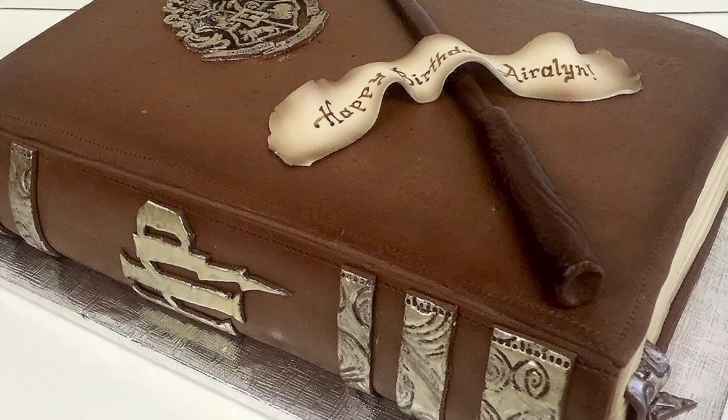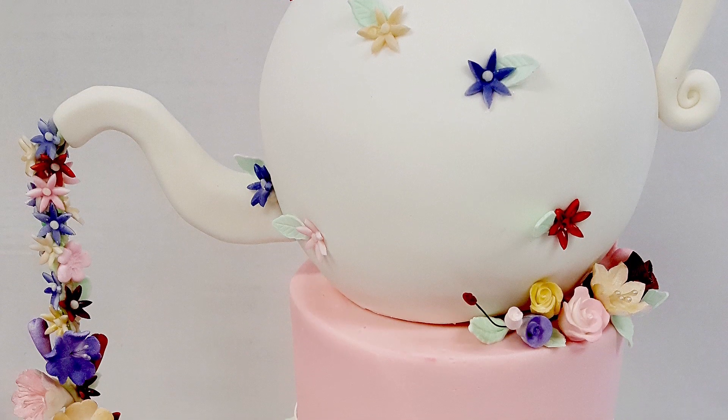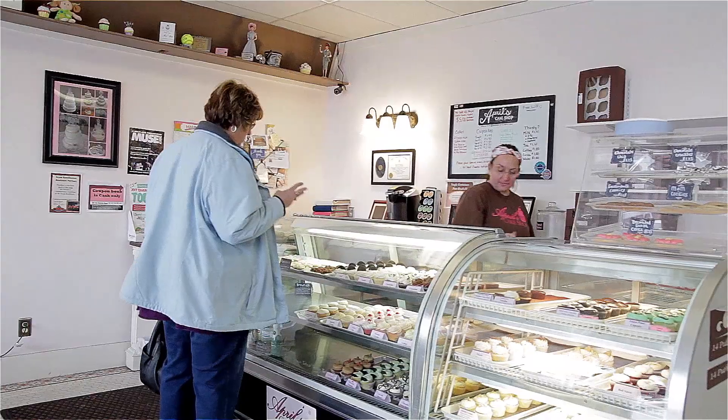Your party guests are our next customers, as our cakes and cupcakes sell themselves. Not only stunning to the eyes, but delicious to the taste palette.